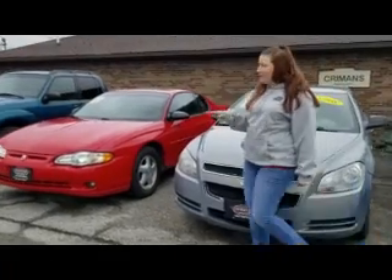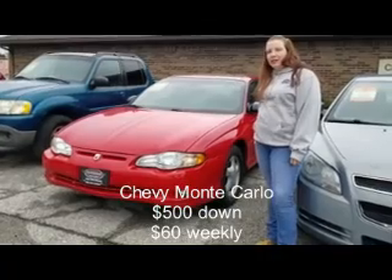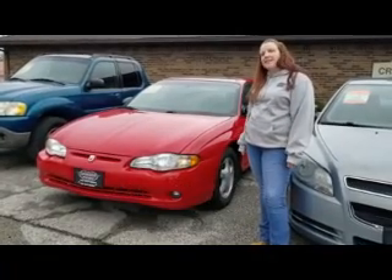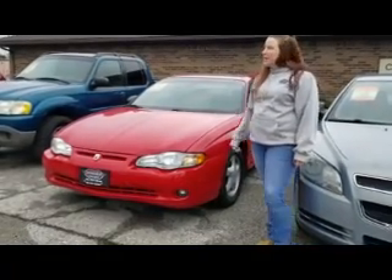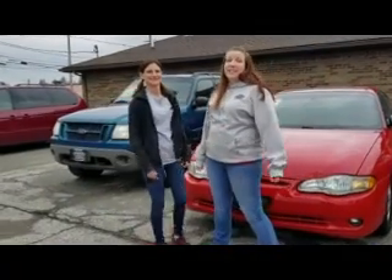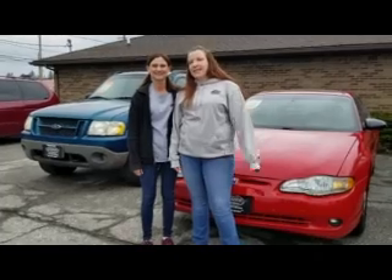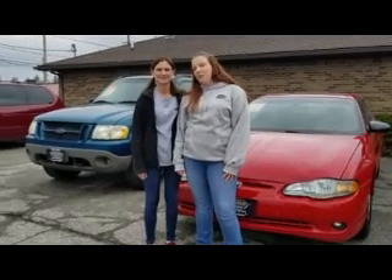Or, if you like something a little bigger and with a little bit more room, we have this 2003 Chevy Monte Carlo. It runs $500 down and $60 weekly. These are all the vehicles that we have available here at Warner Motors today. If you see something you've liked, call us or stop in and take a test drive. You might be driving home with a brand new car tonight.